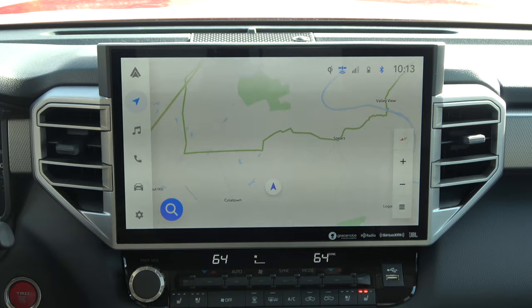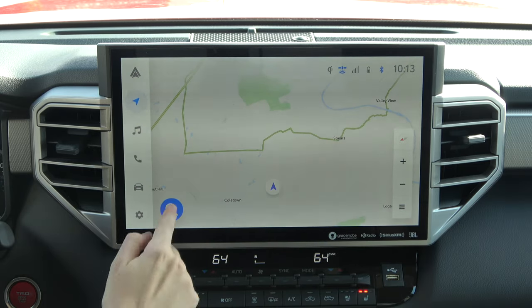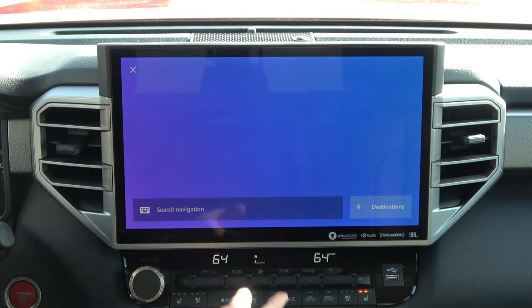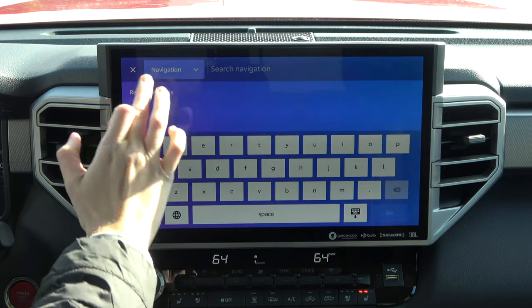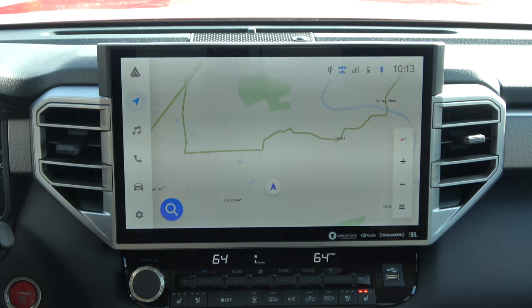Of course, like I mentioned, if you press this you can manually search with the keyboard as well. It's just that the default will always be the voice assistant because this system really emphasizes trying not to be distracting to you.